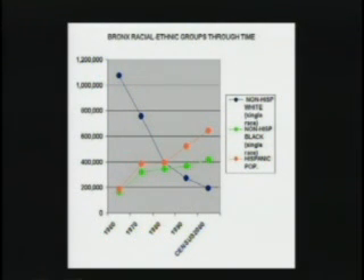What are some of the changes we are experiencing in the Bronx? We have changes from 1960 to 2000. You can see the non-Hispanic white population — dark blue dots — going in one direction. The Hispanic population, orange, going in another direction. The black population, green, more or less stabilizing. The decline of the white population is significant: 1.1 million whites in 1960, and today it's about 175,000.